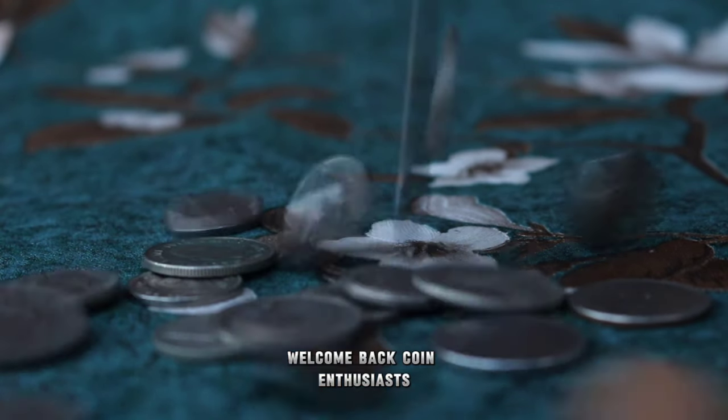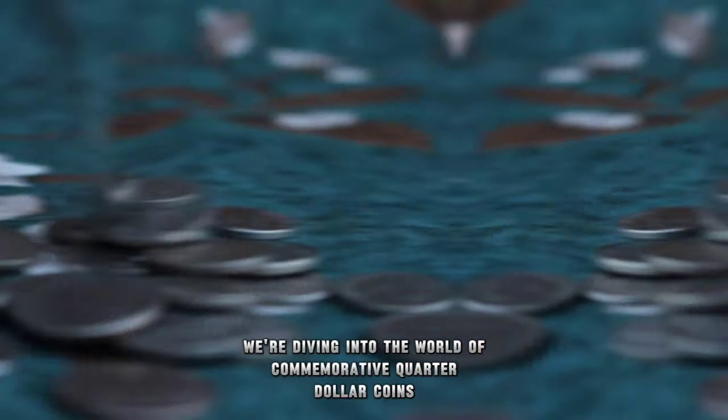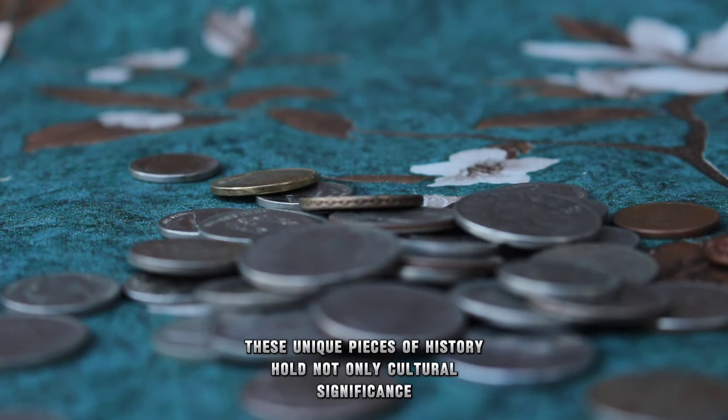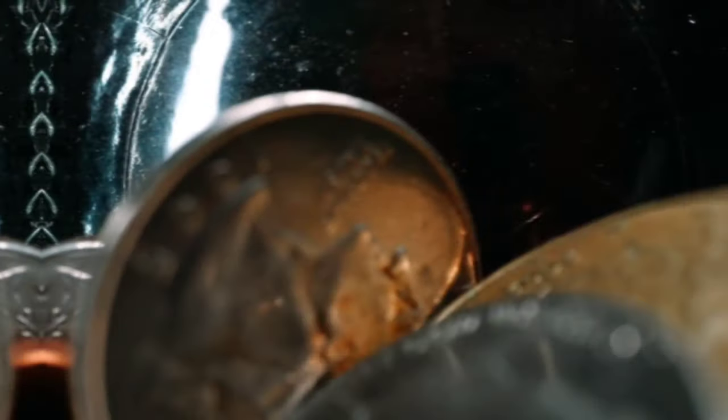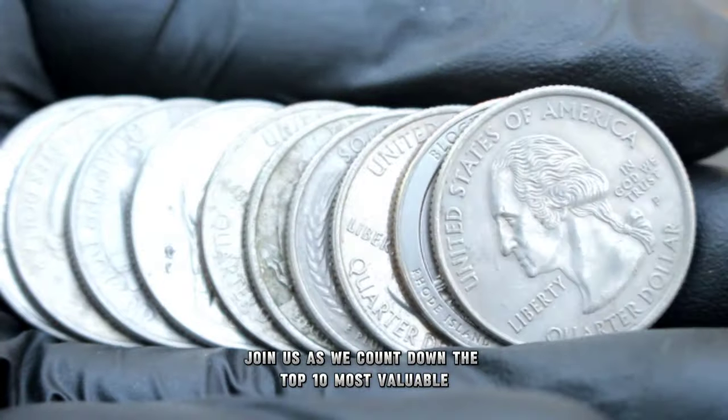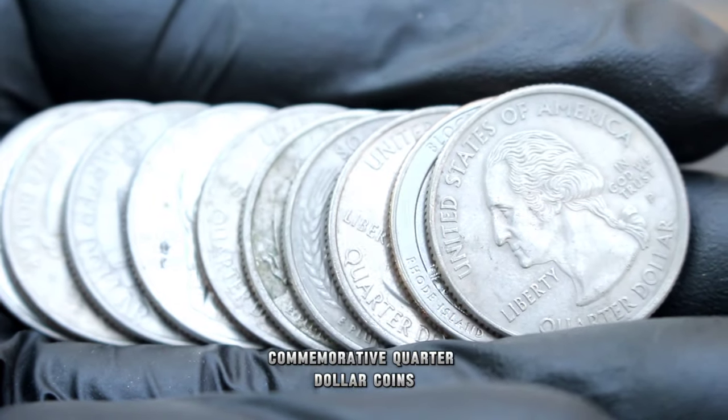Welcome back, coin enthusiasts. Today we're diving into the world of commemorative quarter dollar coins. These unique pieces of history hold not only cultural significance, but also impressive value in today's market. Join us as we count down the top 10 most valuable commemorative quarter dollar coins.